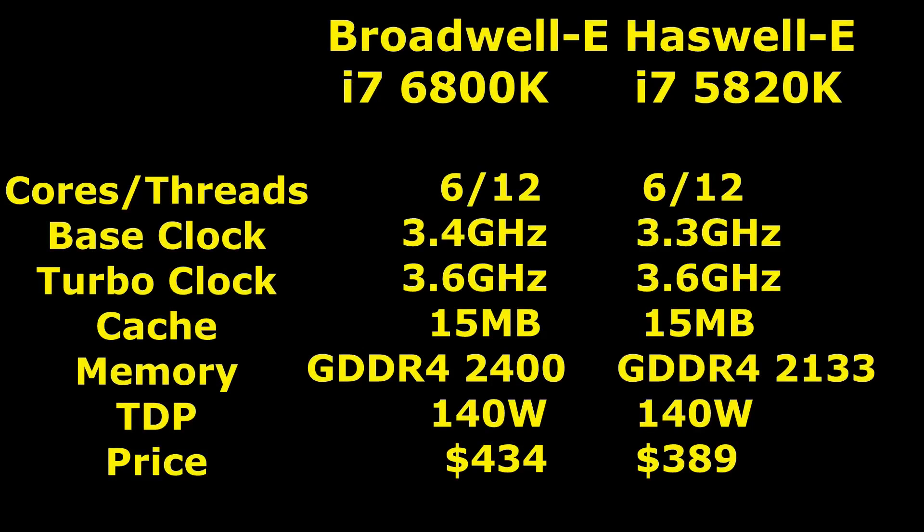And finally, we have the very popular Haswell E i7-5820K up against the new Broadwell E i7-6800K. Once again, we have 6 cores and 12 threads. However, the Broadwell E only has 0.1 GHz higher base clock; the turbo clock remains the same at 3.6 GHz. The cache is identical at 15MB, and memory and TDP are the same. In this instance though, the price has increased by 12%, which is the highest increase of all.